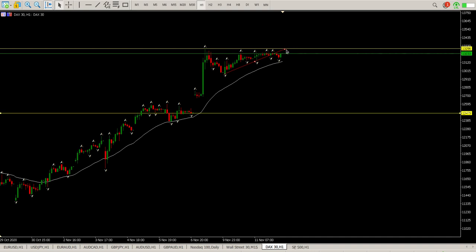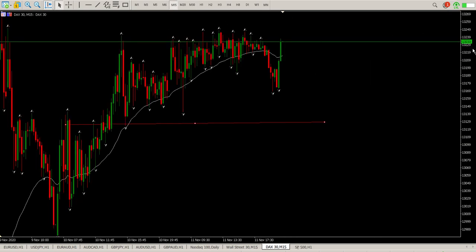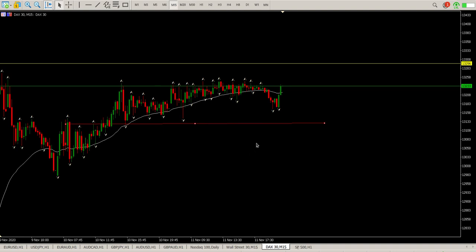But for now, that is what's happening — we are ranging and there's absolutely no reason to be looking for a trade here. Look at that on the 15-minute. There is no reason why you want to be trading that. You're just going to frustrate yourself.